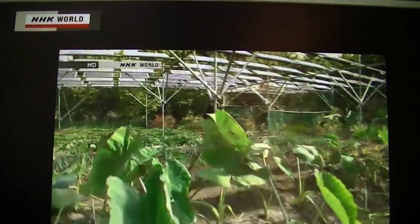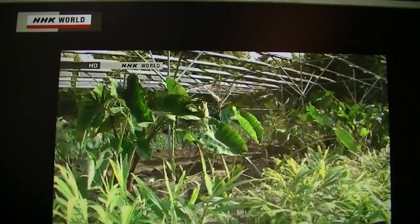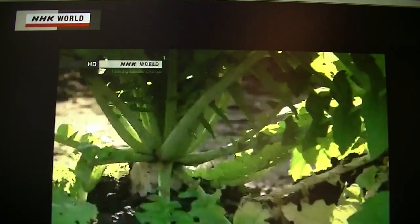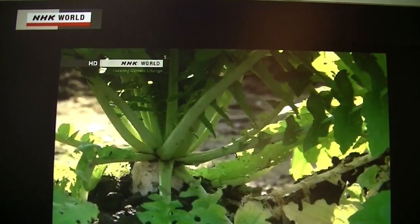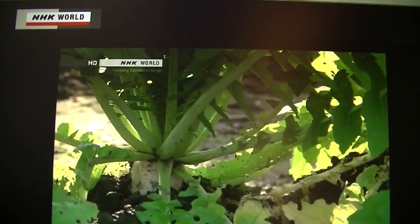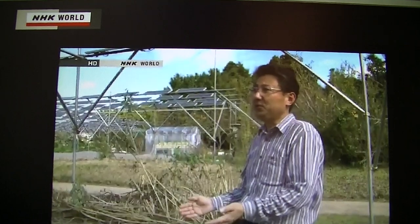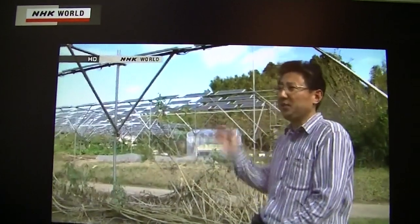The panels reduce the amount of sunlight falling on the crops. But since plants never use all the light they receive for photosynthesis, it doesn't affect them much. Direct sunlight has an intensity of about 100,000 lux. The light saturation point for vegetables is about 50,000 lux, so they don't need more than that. Actually, too much can be harmful, causing them to burn.